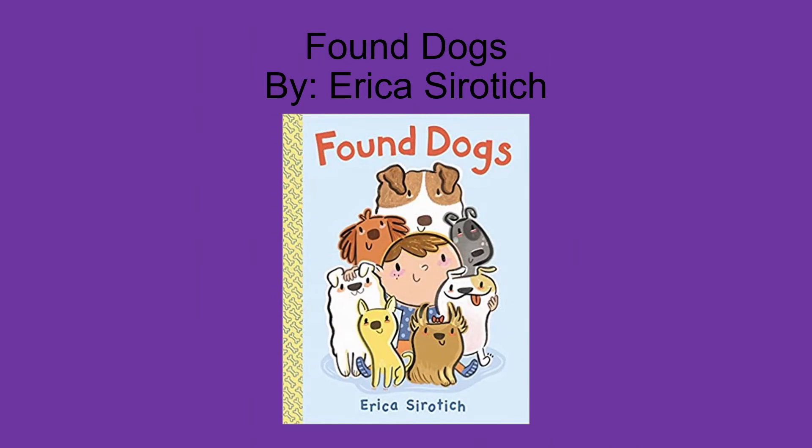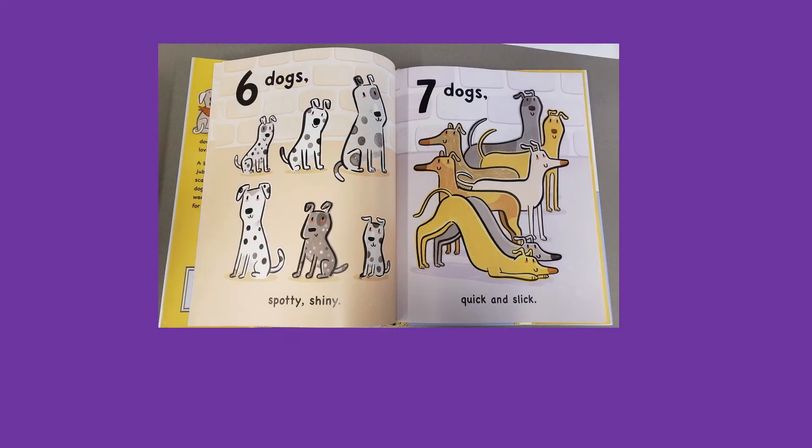The first book on my book talk list is Found Dogs by Erika Siracic. This book is great for children who are practicing counting 1 through 10, both forwards and backwards. In this book, children will practice counting the dogs at the animal shelter from 1 to 10 and then will count down from 10 as all the dogs in the shelter are adopted and find their forever homes.